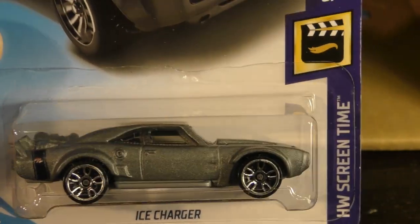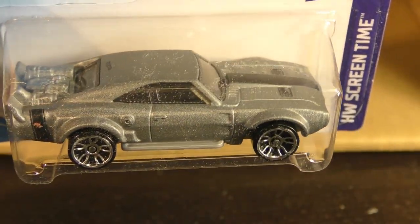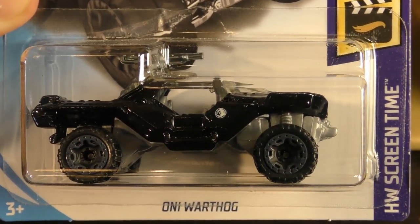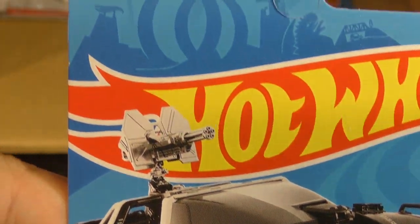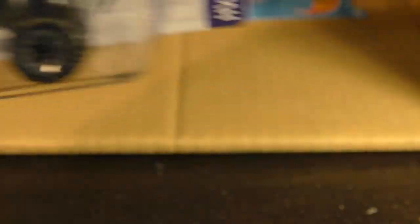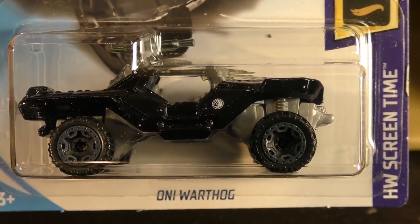Here's the Ice Charger that we saw in 2017 from the Screen Time series — maybe a different set of wheels on it. And here is the Warthog — from Halo. We did see this as a new model in 2017, and it returns again for the Screen Time series, this time in black. The other one said USMC or something like that.